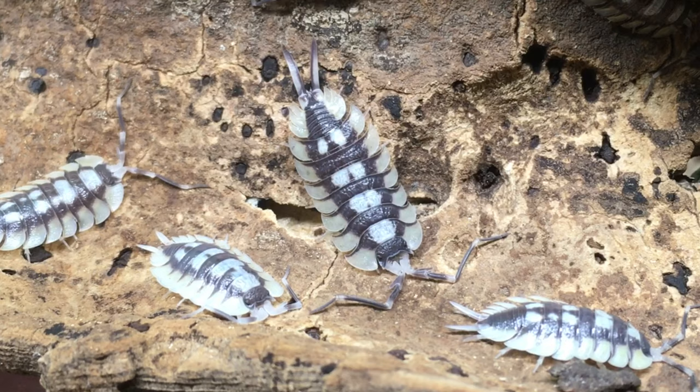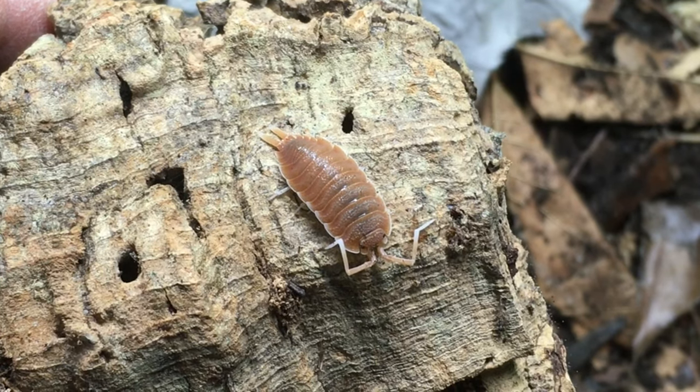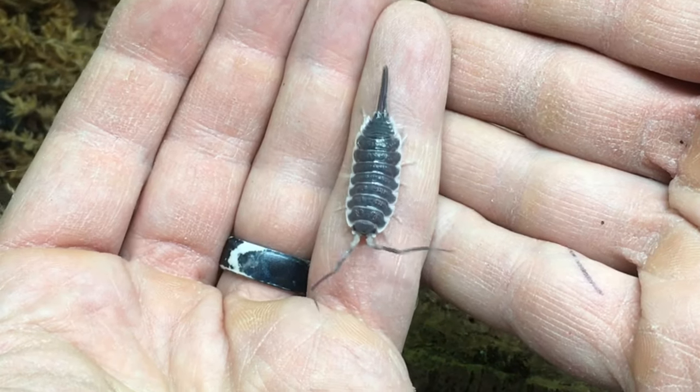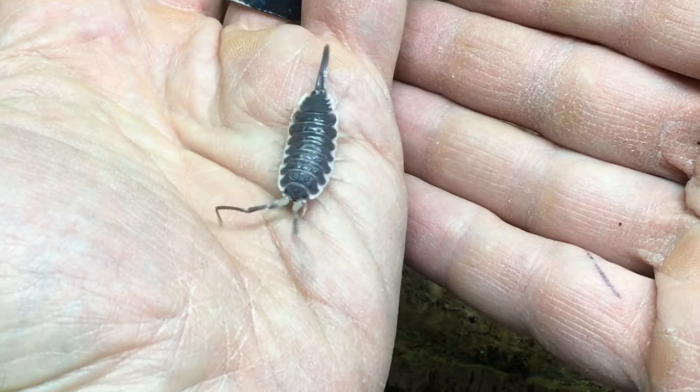Porcellio expansus has the stockiest build of the three. Porcellio magnificus, I believe, has produced the longest documented specimens. But I've been keeping all three species for some time, and the largest individuals I have seen in my personal collection have definitely been Titans. This individual here is one of the largest males I currently have, and it actually has the potential to get a lot bigger.